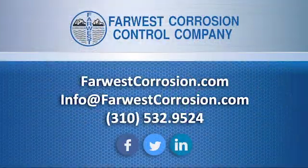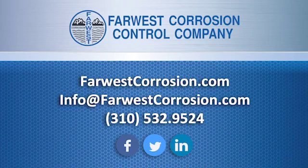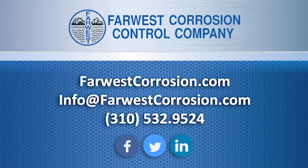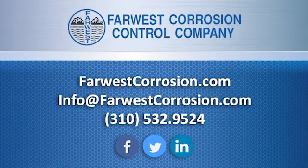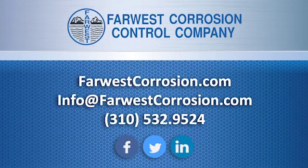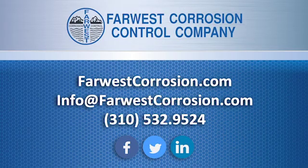Far West Corrosion Control is proud to serve our customers throughout the US from 9 warehouse locations. We have the largest and most comprehensive inventory of cathodic protection and corrosion control materials in the industry. Many items can ship same day, with a one to three day delivery to most destinations. Order online at FarWestCorrosion.com or talk with one of our team members for more information.